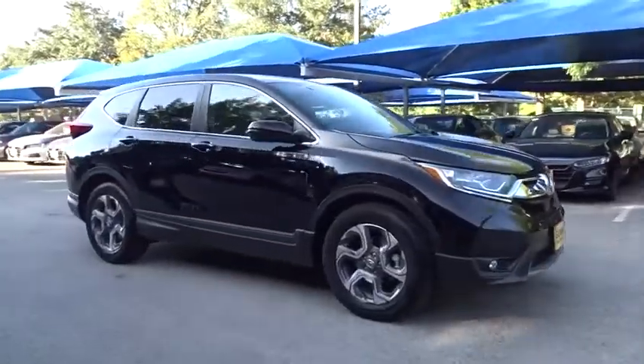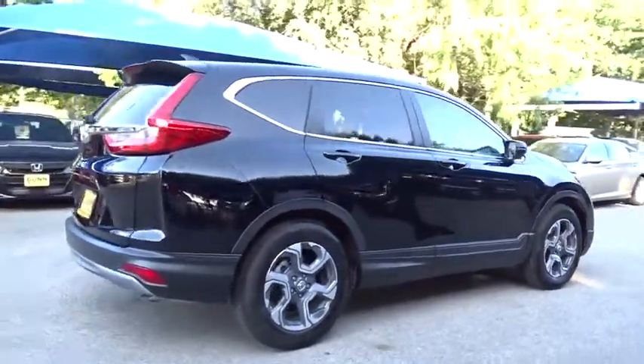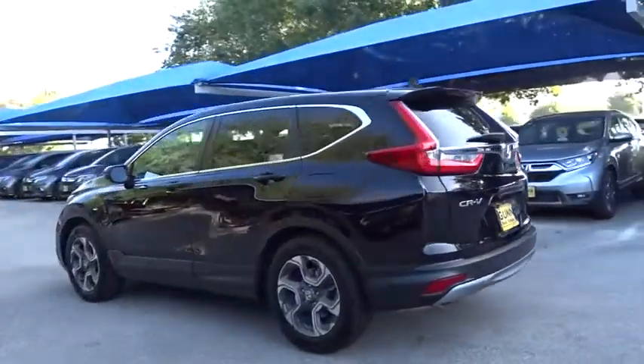Stop by and take a look at the 2018 Honda CR-V — a top recommended vehicle because of its car-like driving manners, good value, cool technology, and comfy interior.